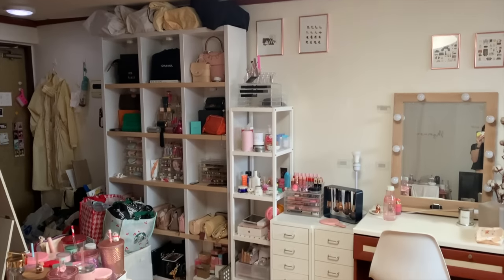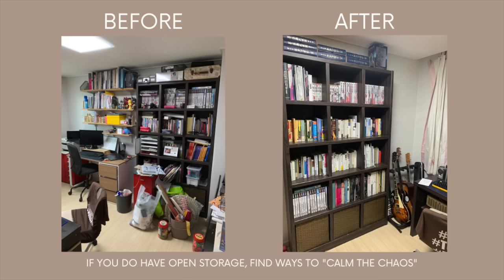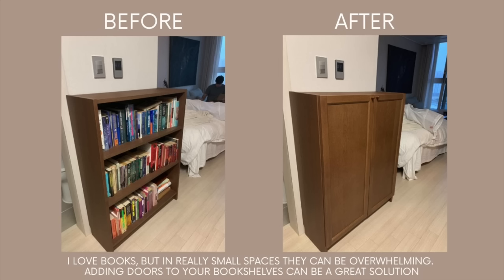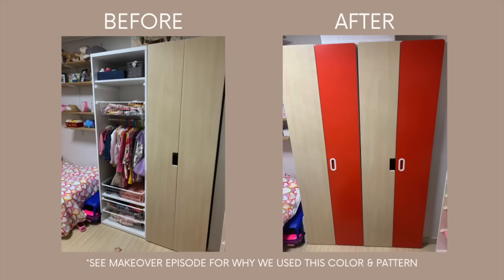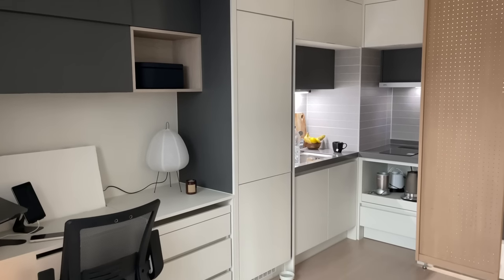Next up is to avoid open storage. It just requires more maintenance and it tends to be a clutter magnet. Especially in a small space, if you walk into a room with open storage, your eyes will naturally gravitate toward that area and it can magically shrink the size of your space very quickly. So instead, I like to opt for closed storage when I can.